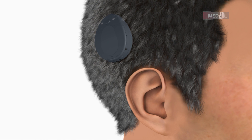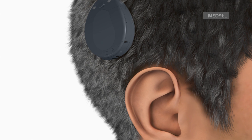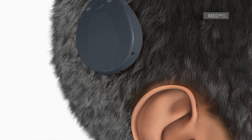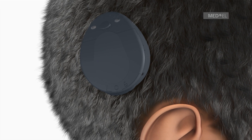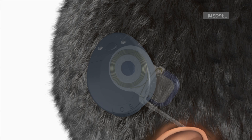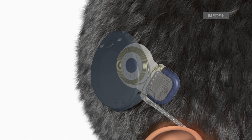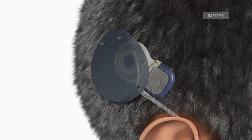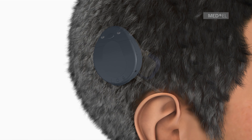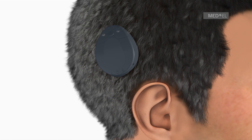The Maestro Cochlear Implant System has been developed for individuals affected by severe to profound sensory neural hearing loss. The Maestro CI system consists of an externally worn, single-unit audio processor and an implant that is surgically placed onto the skin. The Rondo Audio Processor is held in place by magnetic attraction and can be worn comfortably under or over the hair. Sound signals are picked up by the microphone in the audio processor and sent to the implant.